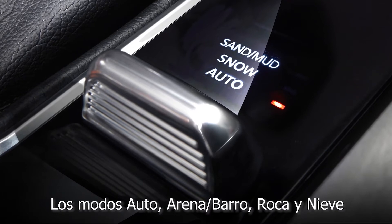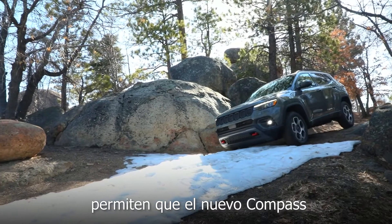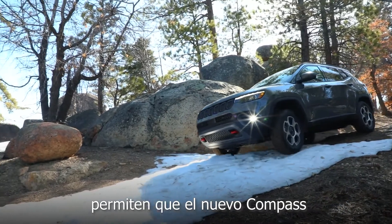Auto, sand and mud, rock and snow — allowing the new Compass to adapt to any terrain.